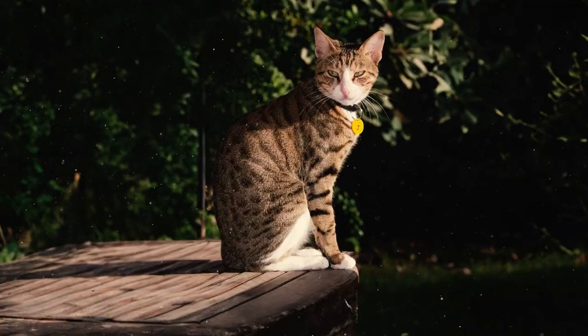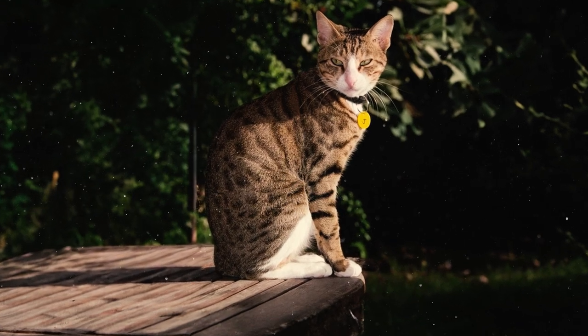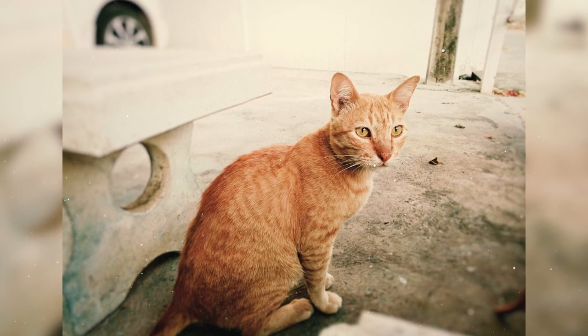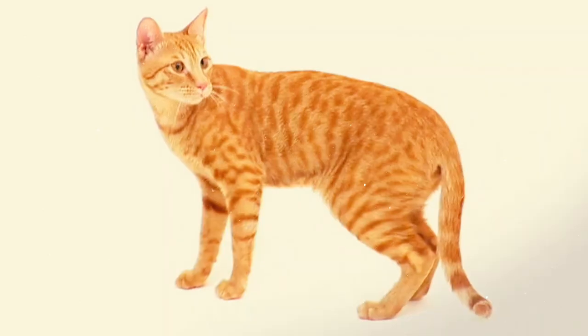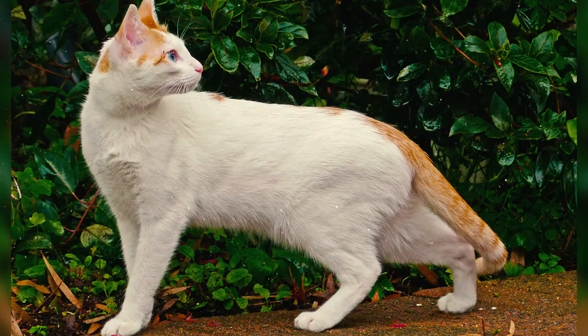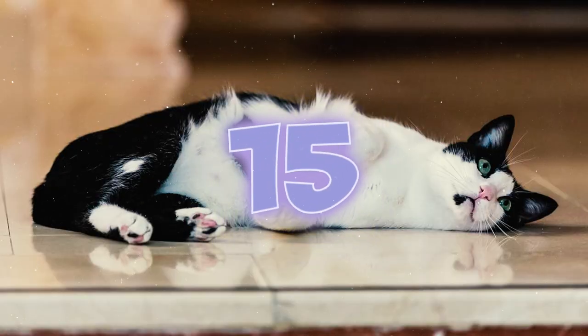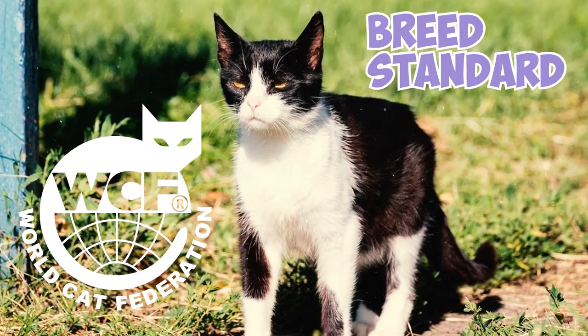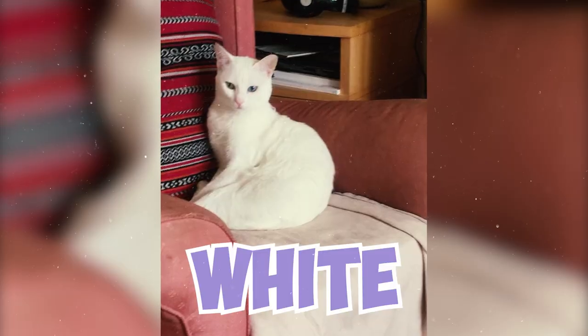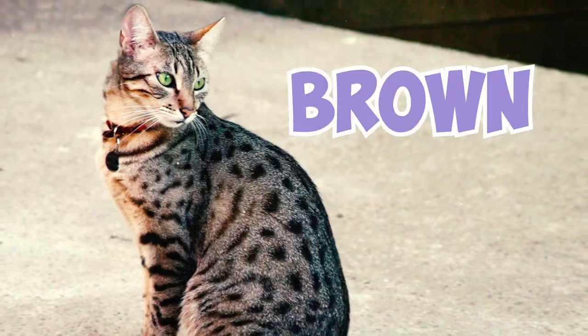Fact 14: Since Arabian Maos are a land race of cats, there's an incredible variety in their looks and colors. These cats can come in all sorts of shades and patterns, although red, brown, black, and white with tabby markings seem to be the most common. Fact 15: Today, the World Cat Federation's breed standard for Arabian Maos acknowledges five color variations: white, black, black and white, brown, and gray and white.